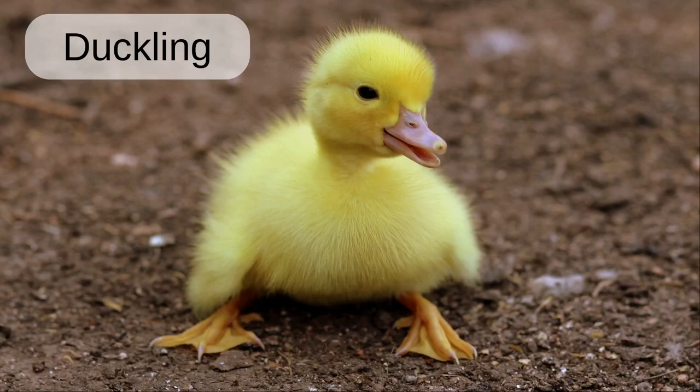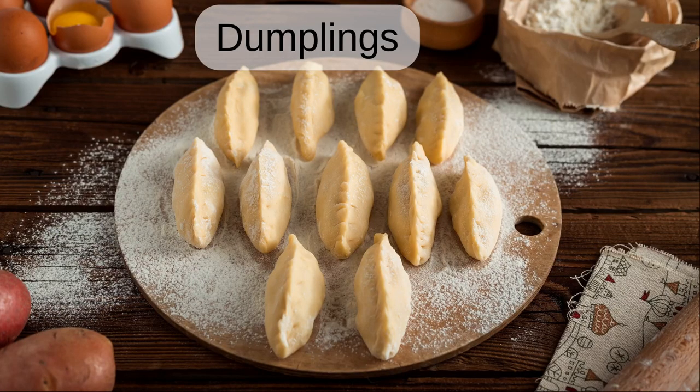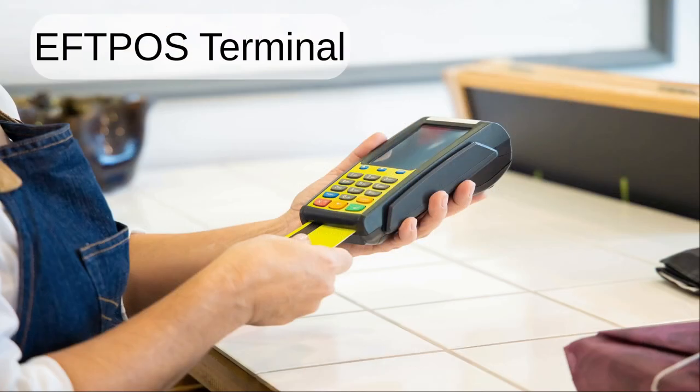Duckling. A duckling is a young duck. Dumplings. We hand made eleven dumplings for dinner.